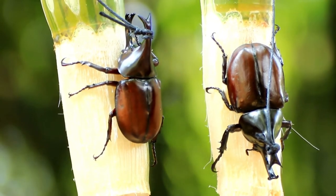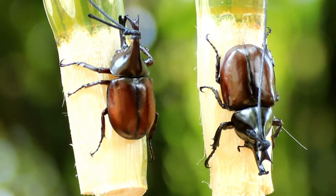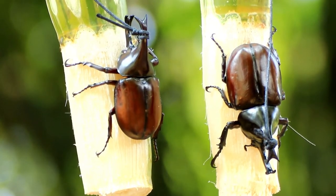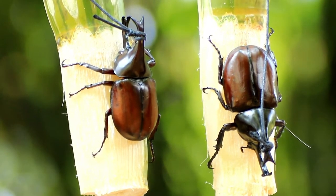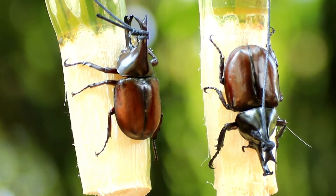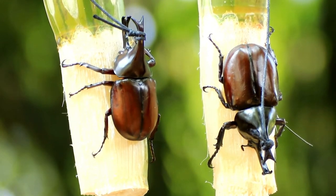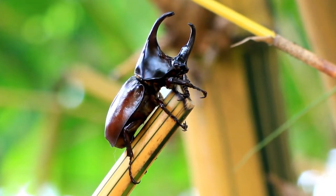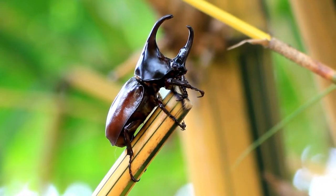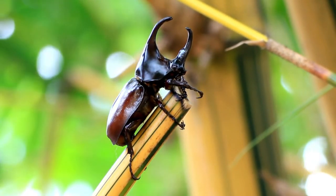The rhinoceros beetle only lives for up to 16 months. There are different stages of its life cycle and it starts life as an egg. Once the egg hatches, most of its life is spent underground as a larva. It will take around 12 months for the larva to develop and mature into a beetle. Once fully developed, it only has around four months left as a fully grown rhinoceros beetle, within which it must find a mate and produce its own offspring for the cycle to continue.